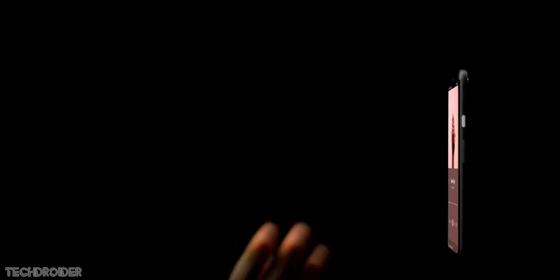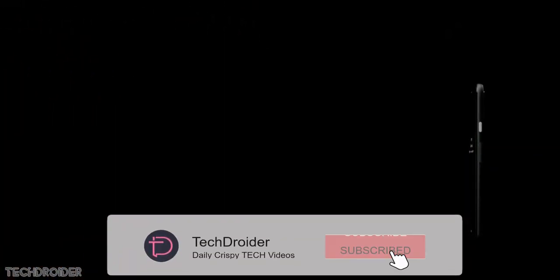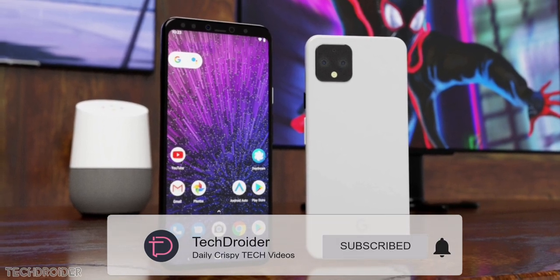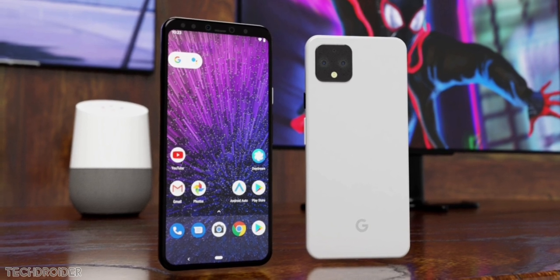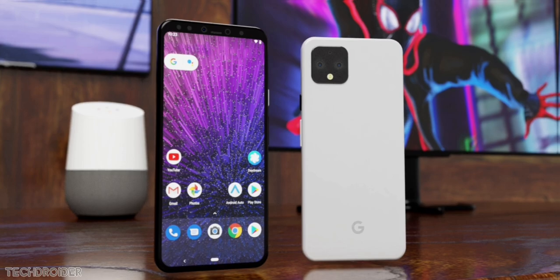That's all guys — I'm excited for the Pixel 4 and Pixel 4 XL. These devices are coming really soon with the latest features, and most importantly the 90Hz panel just like the OnePlus 7 Pro, Soli radar, Titanium M chipset, and that DSLR-like camera that's gonna destroy the competition once again. Like, subscribe, and turn on notifications for the latest news — thanks for watching, peace out.